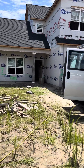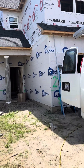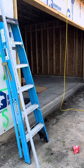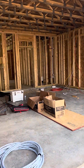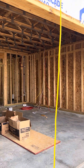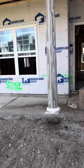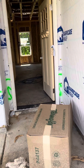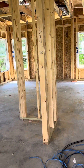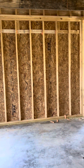Let's go inside. Two-car garage. As you walk in, to the left is a formal dining room.